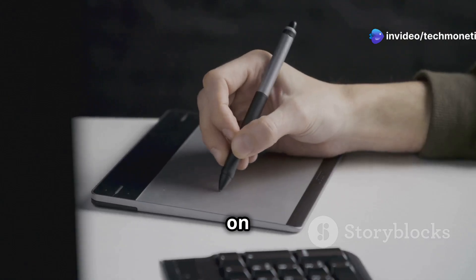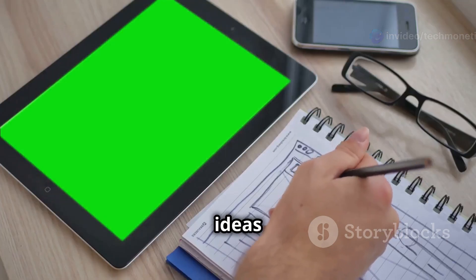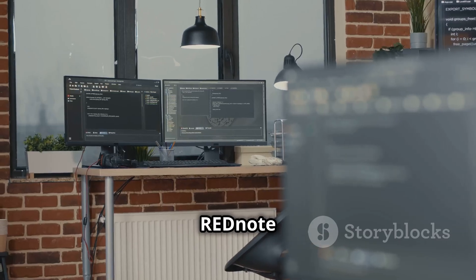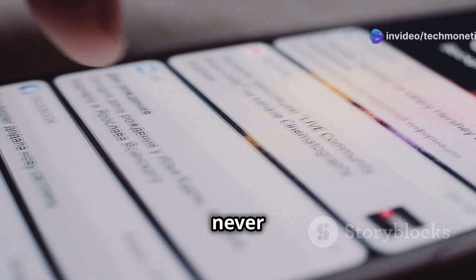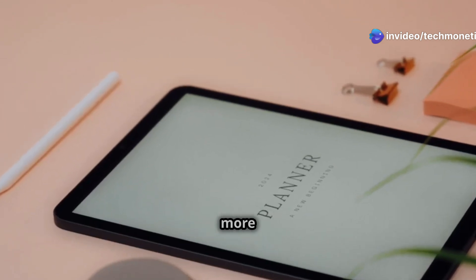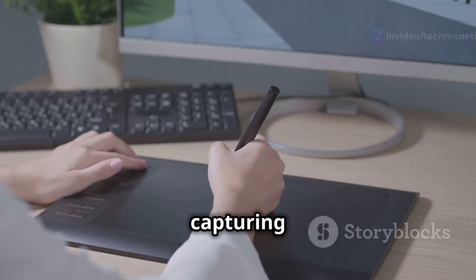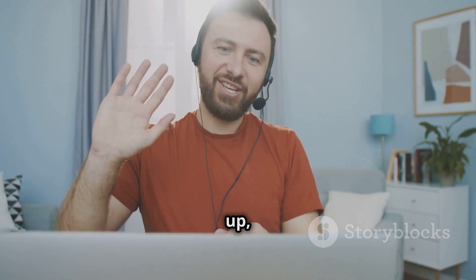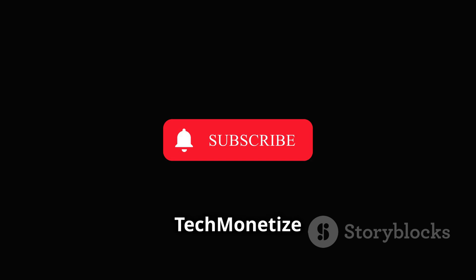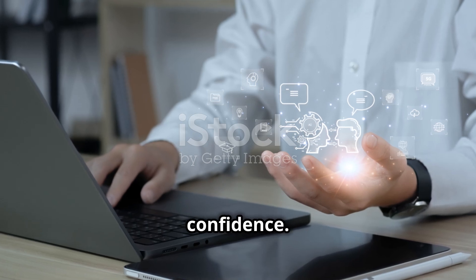And there you have it — you're now well on your way to becoming a RedNote master. From jotting down quick ideas to collaborating on complex projects, RedNote empowers you to stay organized, boost your productivity, and never miss a beat. Remember, RedNote is more than just a note-taking app — it's your digital companion for capturing thoughts, sparking creativity, and achieving your goals. Before we wrap up, don't forget to subscribe to Tech Monetize for more awesome tech tips and reviews.